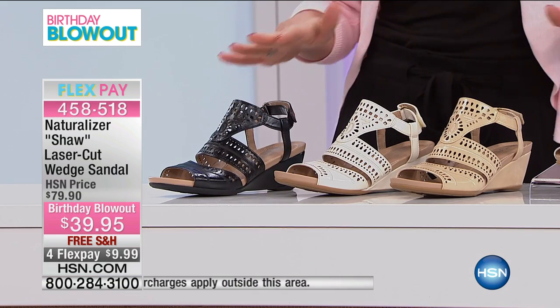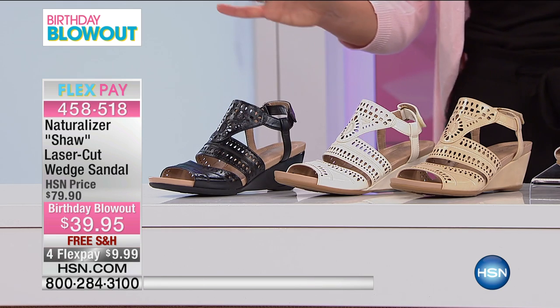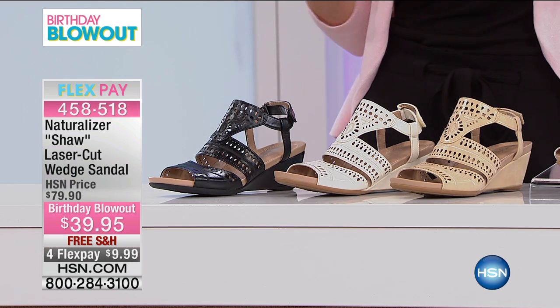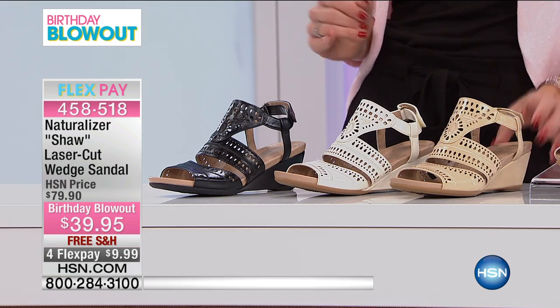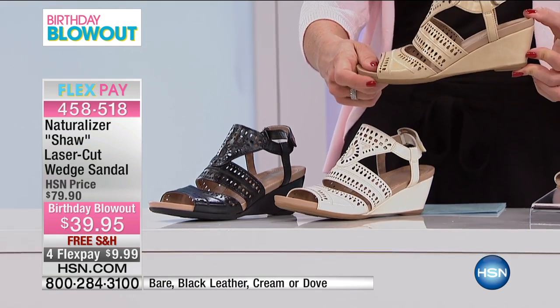This is your faux leather sandal — very wearable, very easy. And you have this nice little wedge, so this is two and three quarter inches high.